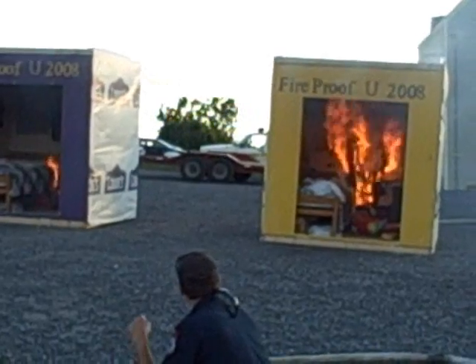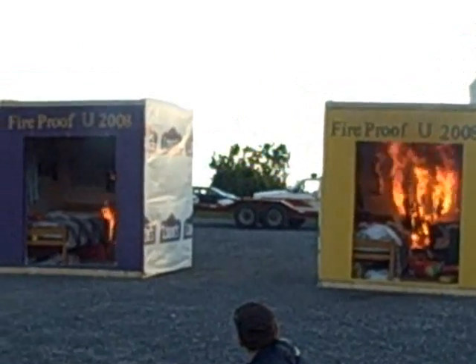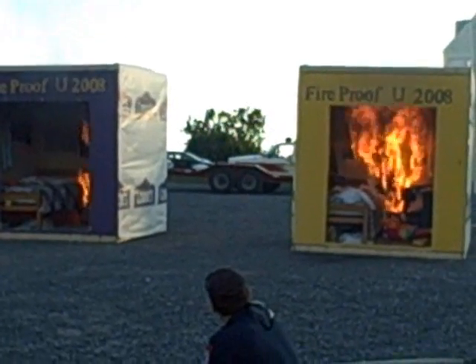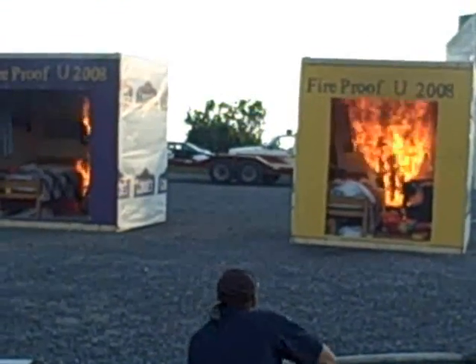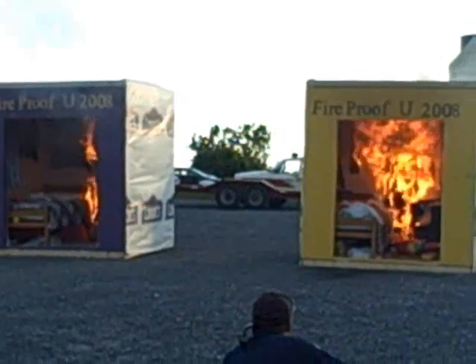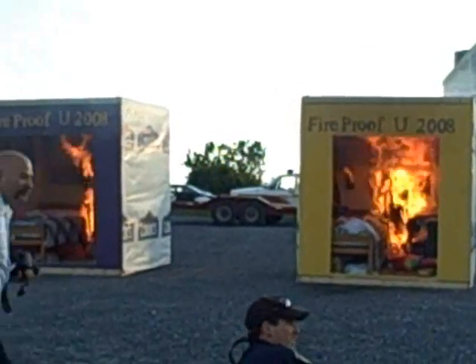The fire sprinkler has just discharged. I think I heard a good start. The purple room looks a lot more safe. I think I want to be in the blue room.